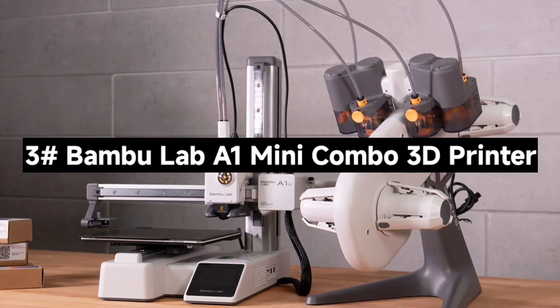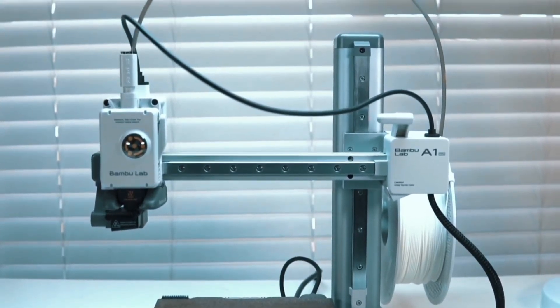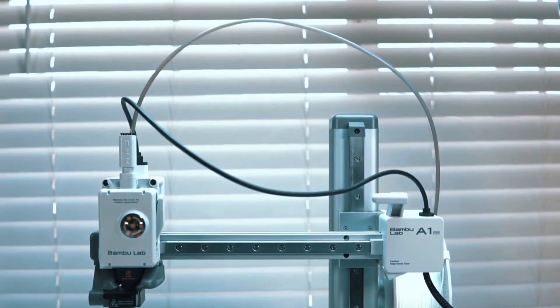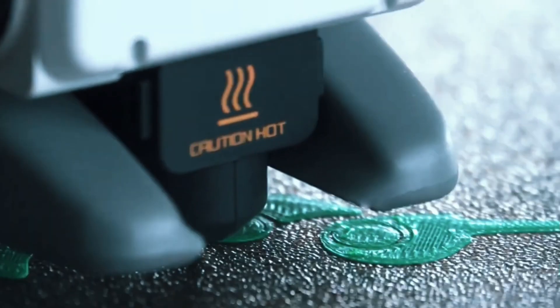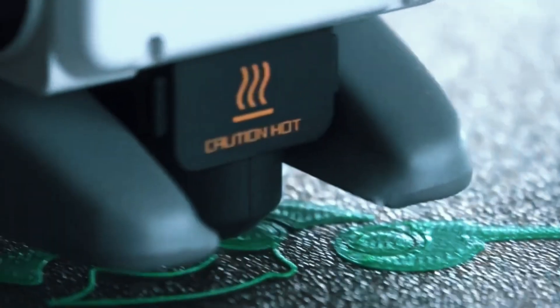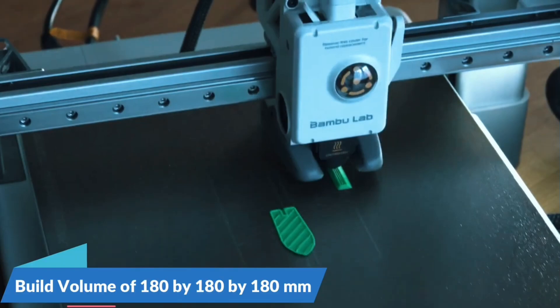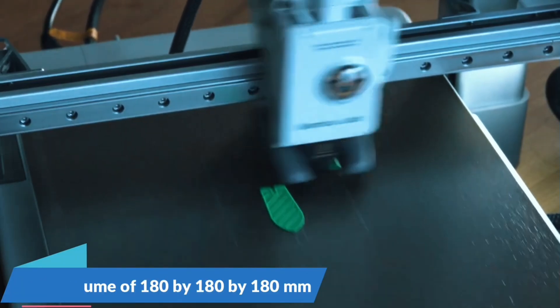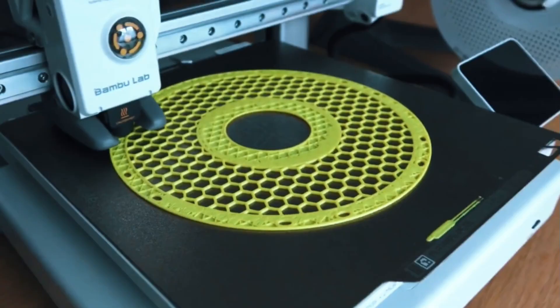Number 3: The Bambu Lab A1 Mini Combo 3D Printer — a compact, high-performance machine packed with features that make 3D printing fast, fun, and effortless. The A1 Mini boasts an incredible 10,000mm/s² acceleration, delivering lightning-fast prints without sacrificing detail. Whether you're prototyping or crafting intricate models, its precise motion control ensures your designs come out sharp and accurate every time.